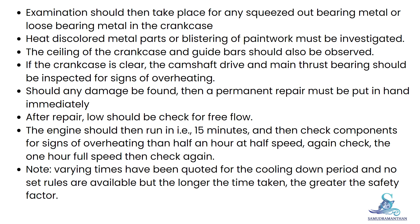Note: varying times have been quoted for the cooling down period and no set rules are available, but the longer the time taken, the greater the safety factor.